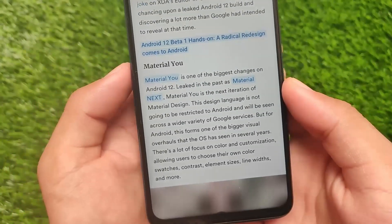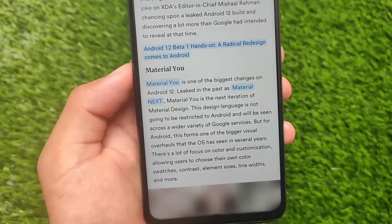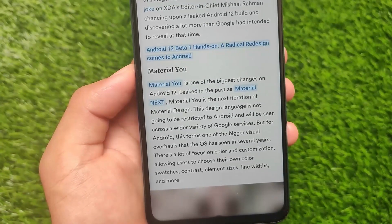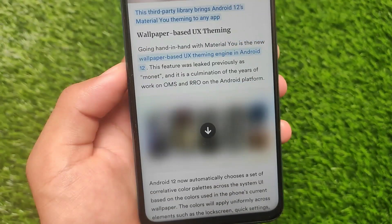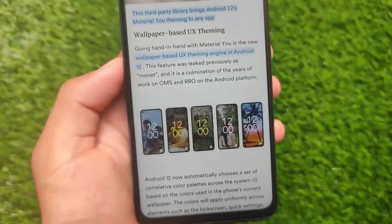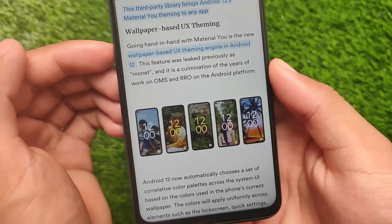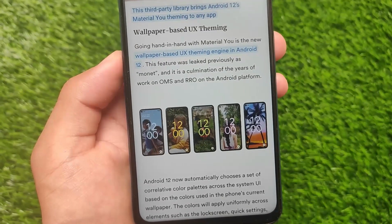Material You is one of the biggest changes in Android 12. The design language will be applied across a wider variety of Google services. It features a wallpaper-based UX theming system — the theme adapts to your wallpaper's colors, and even the lock screen clock will change accordingly.